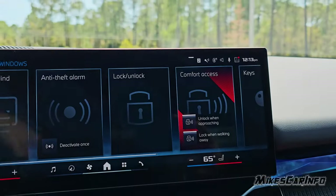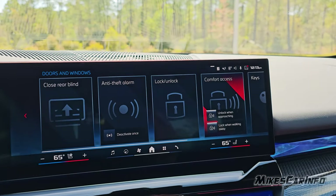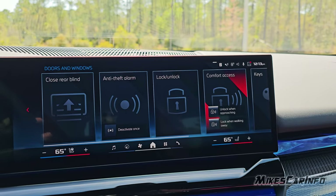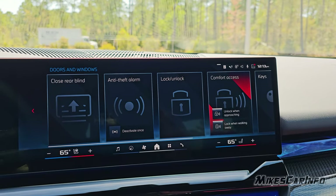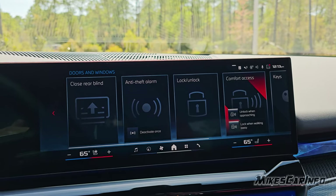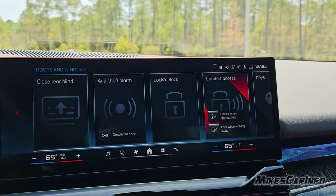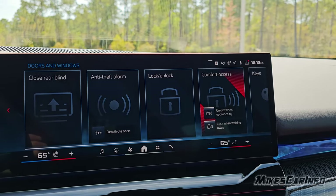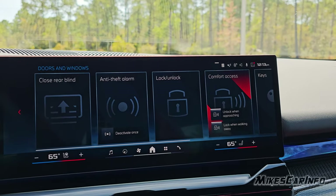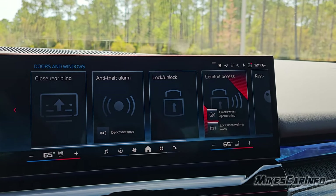You don't necessarily have to use the sensor on the handle — you can set it to unlock automatically. In the night video, I'll point out it doesn't have an approach light, but if you set it to auto-unlock, it will turn on some lights as you walk up to the vehicle — so that's kind of like getting an approach light effect.